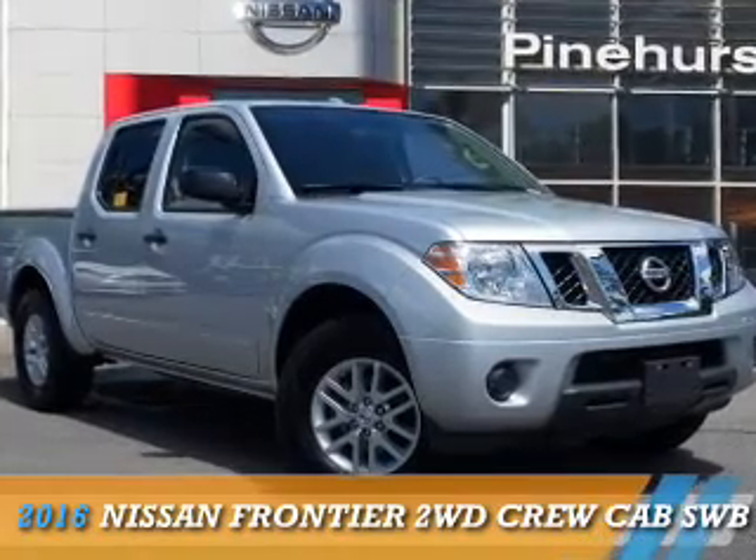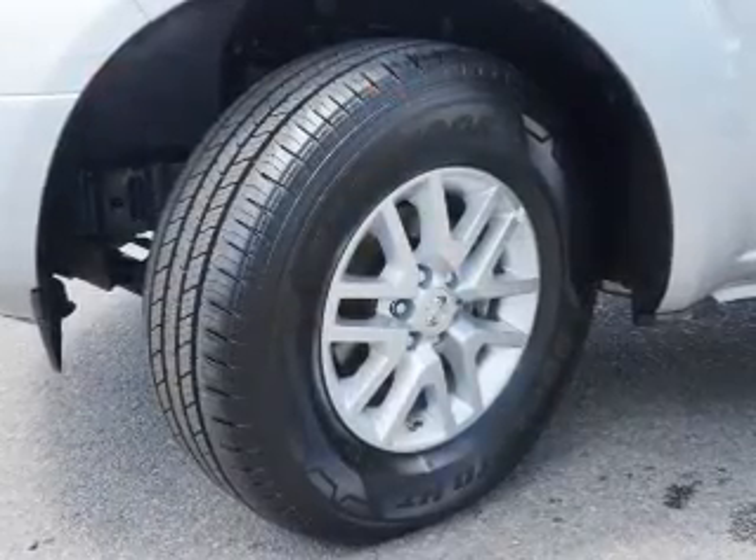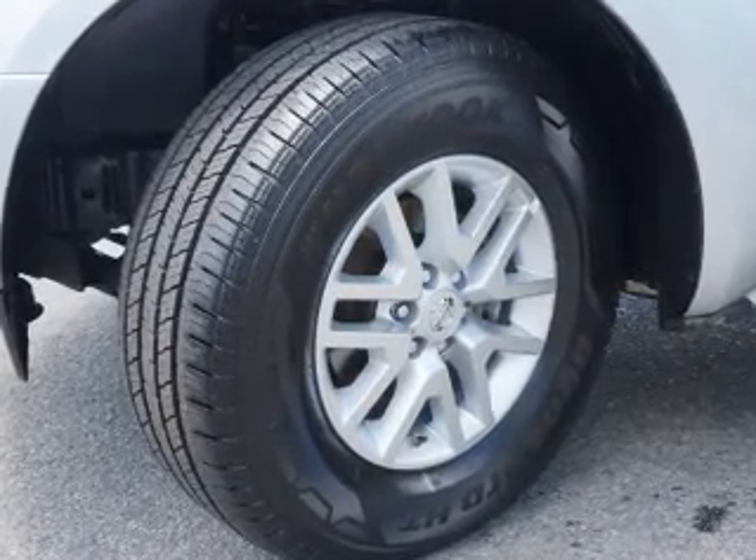Presenting the 2016 Nissan Frontier. It's powered by a 4-liter, 6-cylinder engine and an automatic transmission.